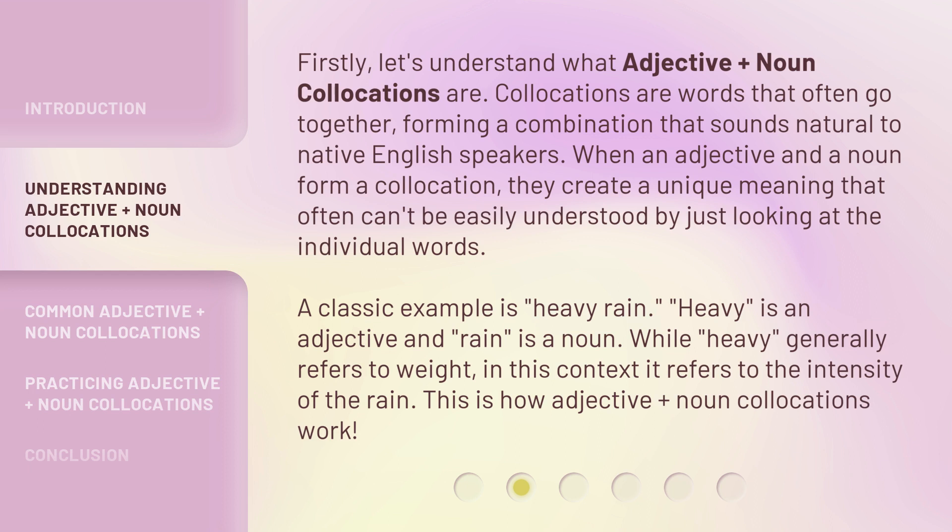Firstly, let's understand what Adjective Plus Noun Collocations are. Collocations are words that often go together, forming a combination that sounds natural to native English speakers. When an adjective and a noun form a collocation, they create a unique meaning that often can't be easily understood by just looking at the individual words. A classic example is 'Heavy Rain.' 'Heavy' is an adjective and 'rain' is a noun. While 'heavy' generally refers to weight, in this context it refers to the intensity of the rain. This is how Adjective Plus Noun Collocations work.